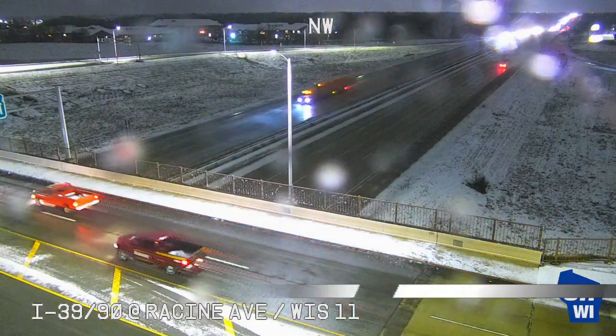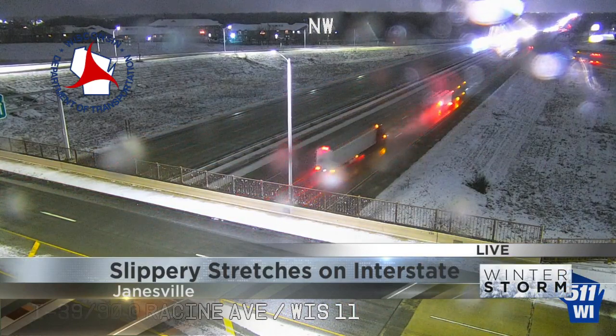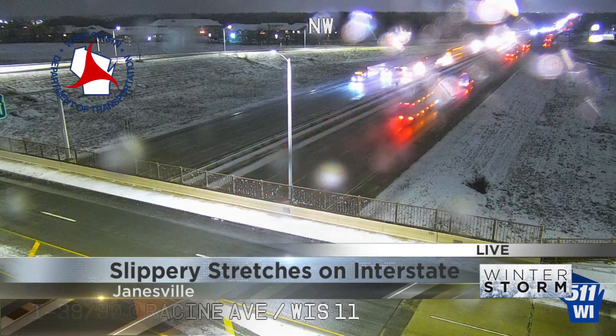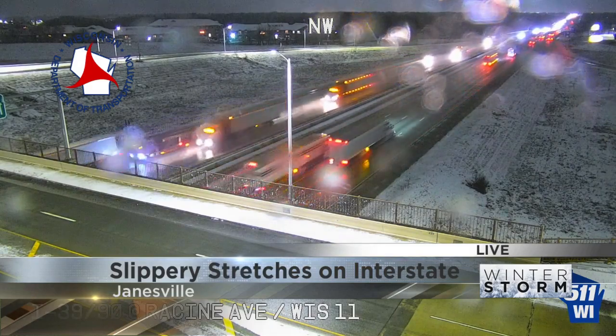We are back with a live look at I-39/90 in the Janesville area, at Racine Street and Highway 11. You can see there's a little bit of snow stuck on the camera there, but the roads are looking not too bad. 511 Wisconsin says there are slippery stretches in this area, though, and snow-covered stretches as you get closer to Beloit.